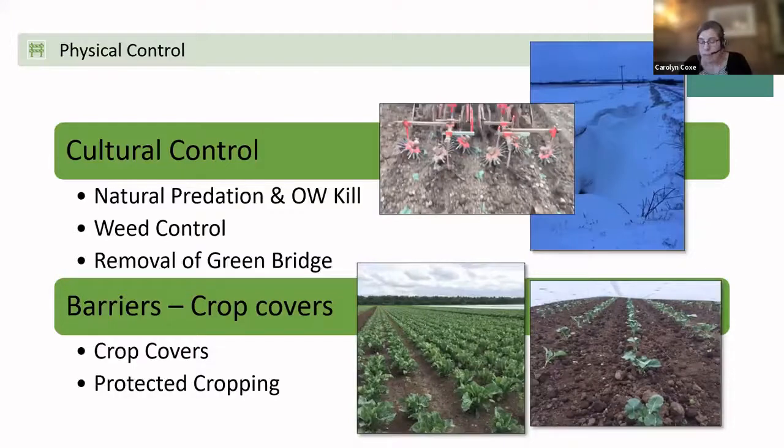Cultural controls include weed control — removing anything but the target plant that could be a host for pests and disease, for example rotavating weeds in at an early growth stage. Also, removing green bridges on the farm is important. When integrating green covers into your rotation, ensure you're removing those covers and leaving time for natural predation from birds and various other things to ensure limited carryover of pests into the following crop.